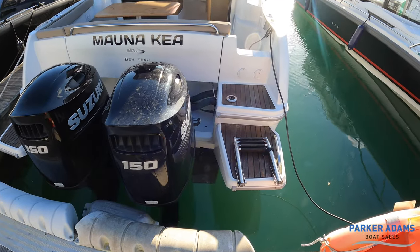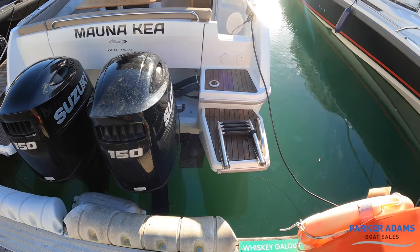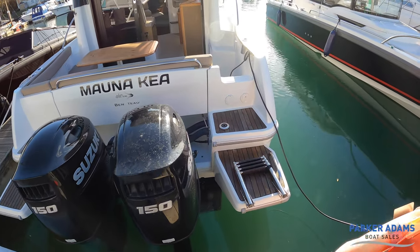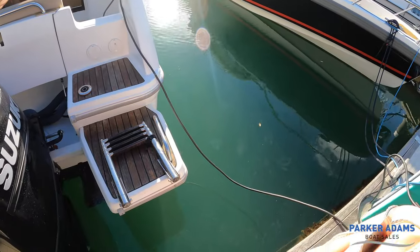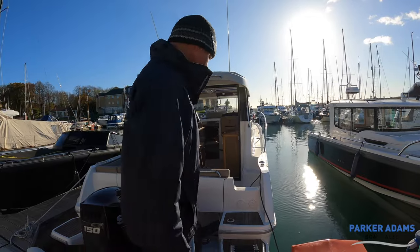Trim tabs as well — it's a nice trim tab system on this boat. They're controlled and you can have indicators on them too, which I'll show you. You can see a transom shower outlet there and of course this boat also has shore power — hence the cable coming off. So let's step on board and carry on the walkthrough.